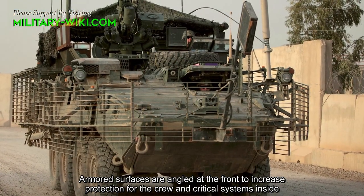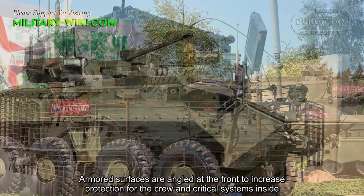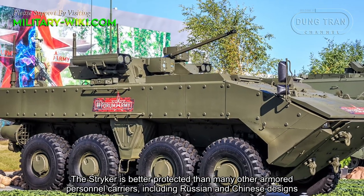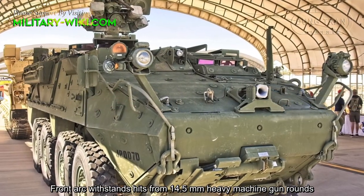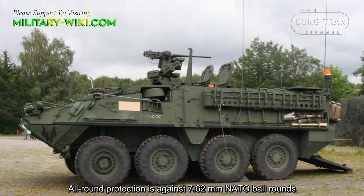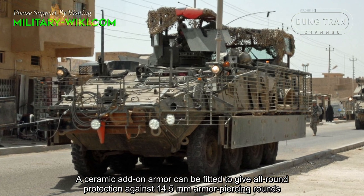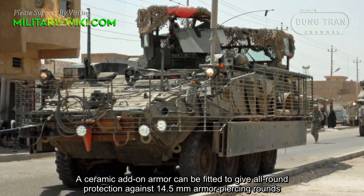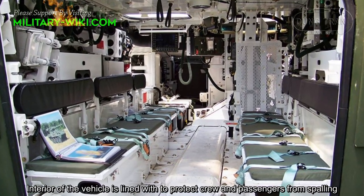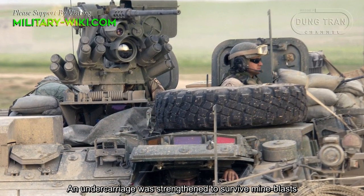Armored surfaces are reinforced at the front to increase protection for the crew and critical systems inside. The STRIKER is better protected than many other armored personnel carriers, including Russian and Chinese designs. The front arc withstands hits from 14.5mm heavy machine gun rounds. All-around protection covers 7.62mm NATO ball rounds. A ceramic add-on armor can be fitted to provide all-around protection against 14.5mm armor-piercing rounds. The interior is lined to protect the crew and passengers from spalling, and the undercarriage was strengthened to survive mine blasts.